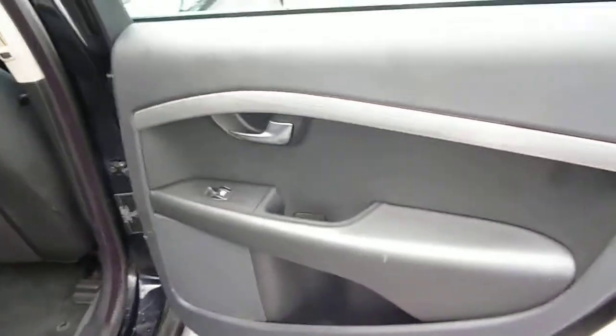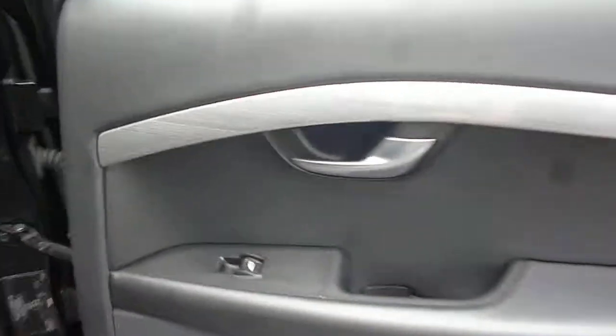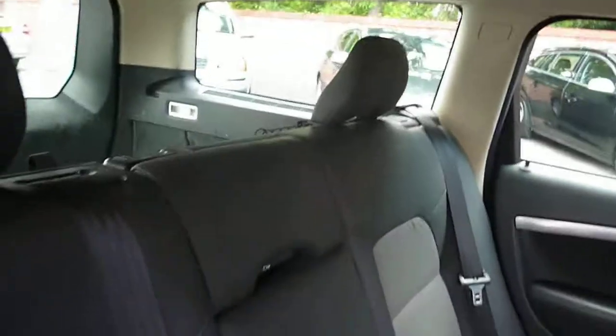Into the rear of the vehicle. Again, small nicks to the door card. We do have two small holes in the off-side rear seat base and a nick in the centre panel.